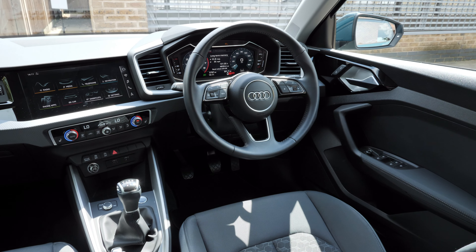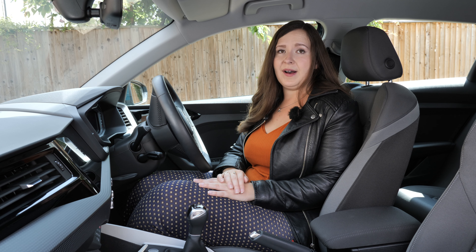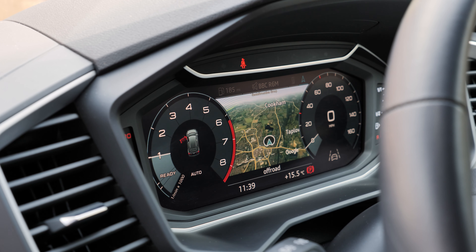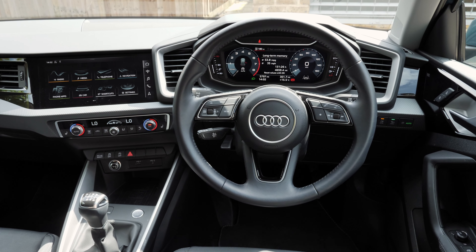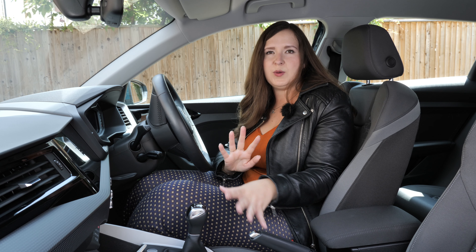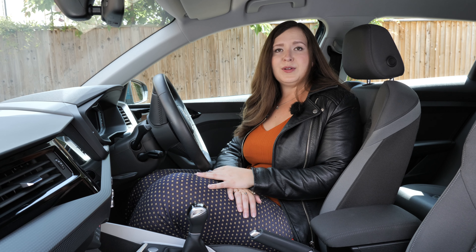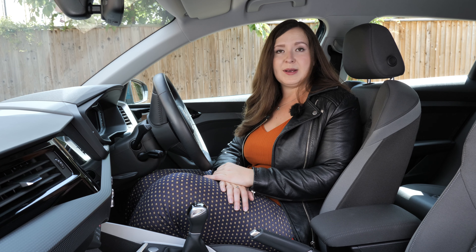Overall the interior is pretty impressive for a small car and things do look pretty fancy. The digital dash, which is standard, is a lovely thing. I just like how the space has been designed — the screen is angled towards you, there are some funky swoopy curvy bits, the metallic trim is really nice, and overall friends and family have been really impressed with it as well.